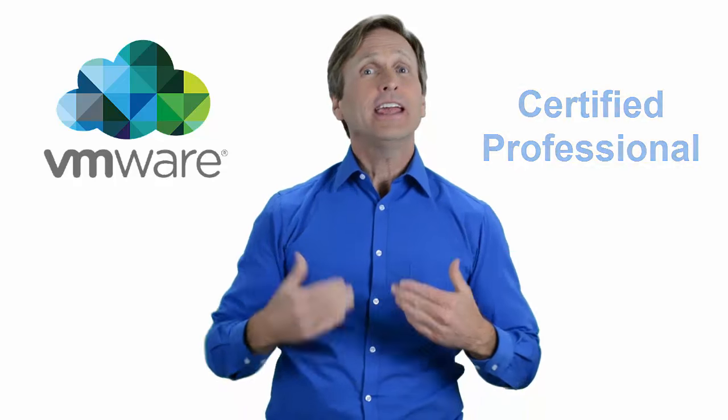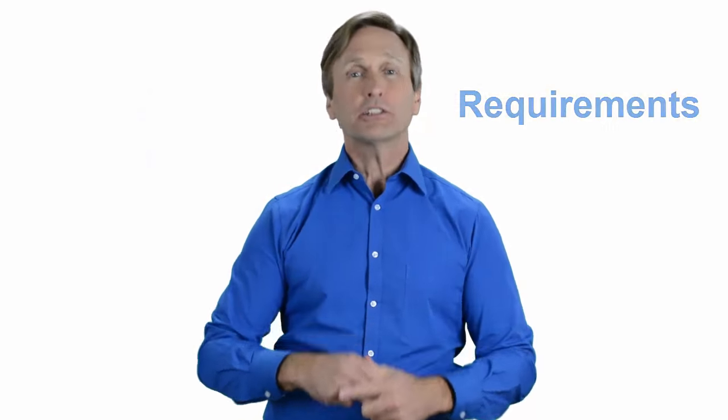Hello everyone and thank you for watching this video. For those of you located in Jeddah, Saudi Arabia and looking to become a VMware certified professional, in this video we'll provide you with an overview of what our online classes look like and what are the requirements to become a certified professional. So stay with me and you should be able to clearly understand exactly what you get when you register for one of our online classes. Now let's get started.